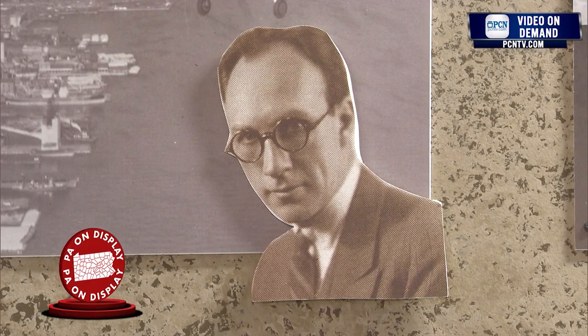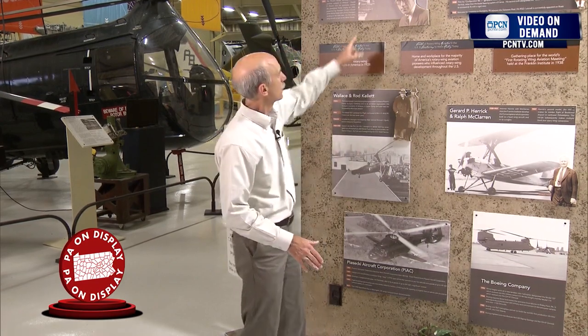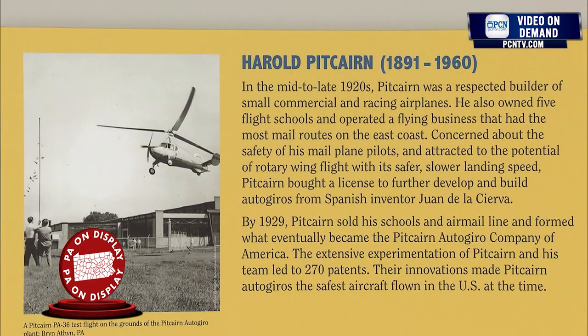Harold Pitcairn brought that aircraft over because he wanted to fly mail along the East Coast, but there weren't many airports in those days, and so he needed an aircraft that could land without a runway. Here's Harold — there's an example of an Autogyro that he brought to the U.S., and for 10 years he developed that technology into a very sophisticated aircraft. That launched an entire industry that survived for over a decade, from the late 1920s to the early 1940s, and then they were taken over by the helicopters.